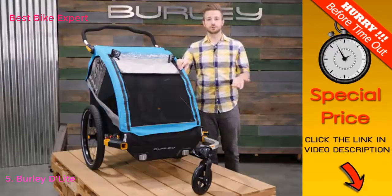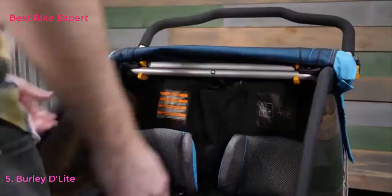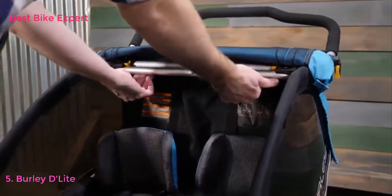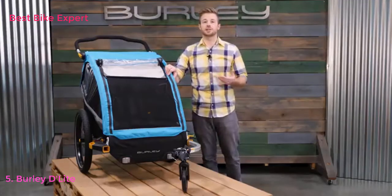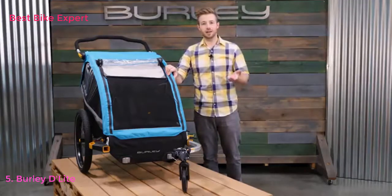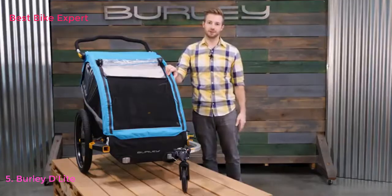For easy storage, remove the 20-inch premium push-button wheels, then from the front of the trailer press the release latches and pull the rear frame through to fold flat. The luxurious Delight X is our top-of-the-line trailer — saddle up, hit the road, and explore in comfort.